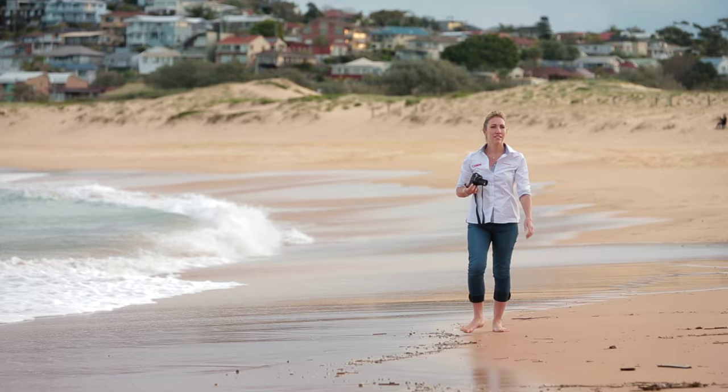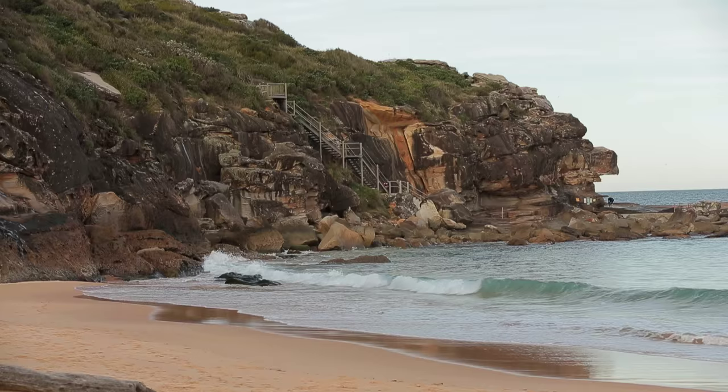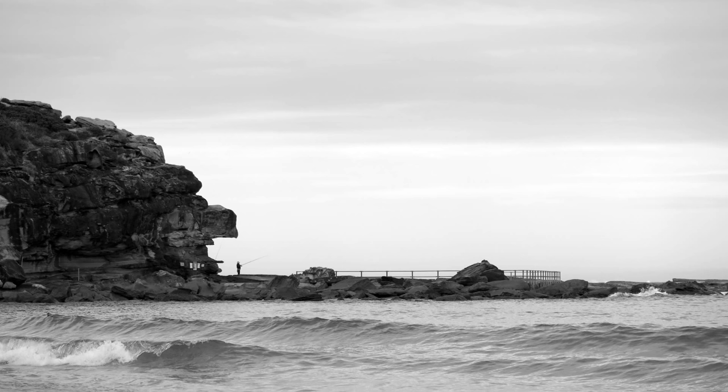When shooting, have a look for a focus point or a point of interest in your frame. You might like to consider placing this slightly off centre to complement the rule of thirds.